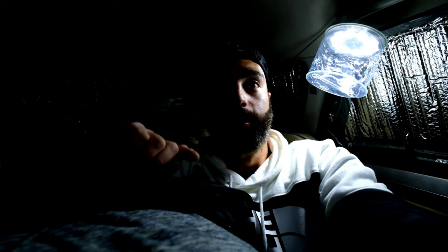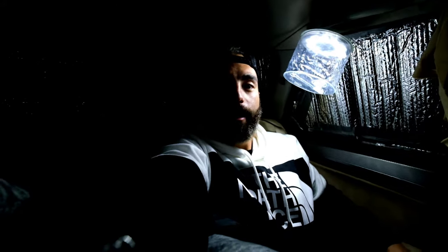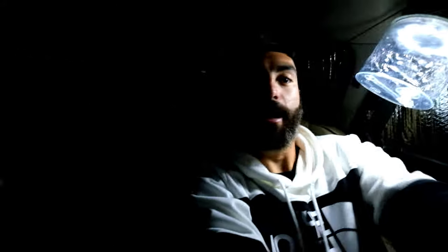If you're just tuning in to my channel, basically this is gonna be like a little travel channel of me going around the country in this car. Right now I'm inside my car and this is just my little sleeping area — this is pretty much my little office right here.